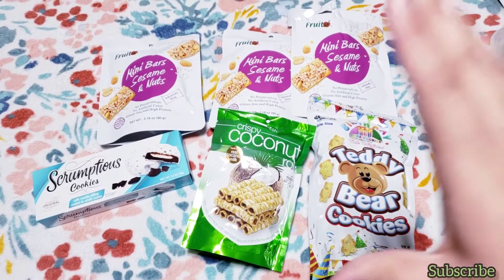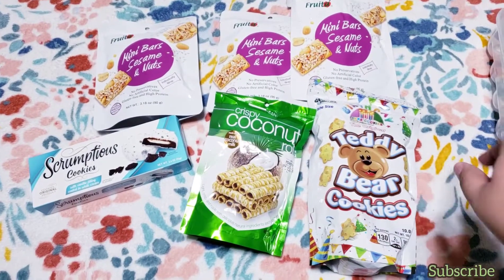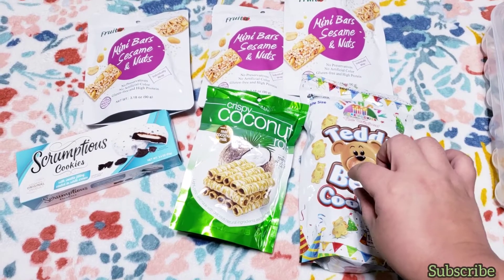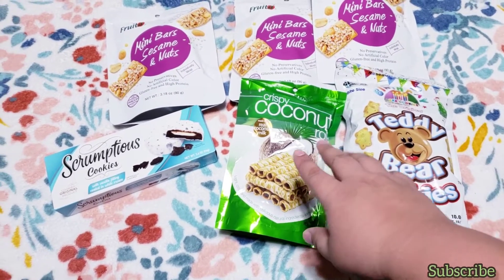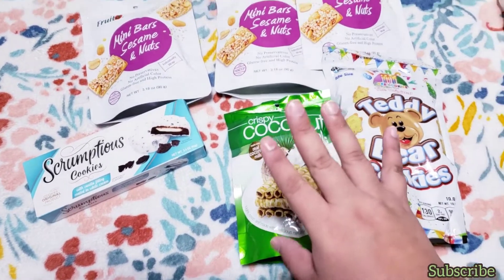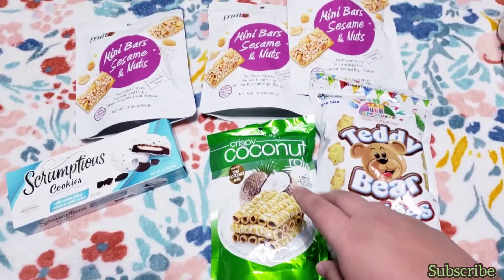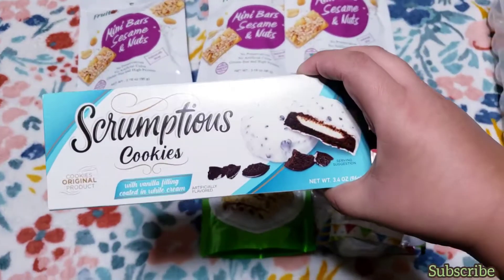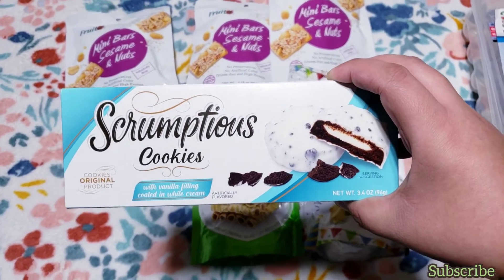I also found some new food related items. This is the teddy bear cookies — it comes with 10 ounces of cookies, birthday party style. I also found crispy coconut rolls made with real coconut milk, just to see how they taste.